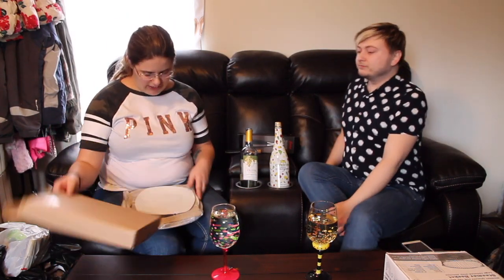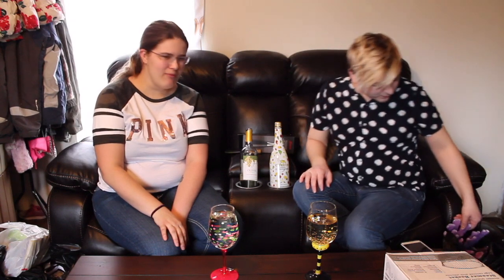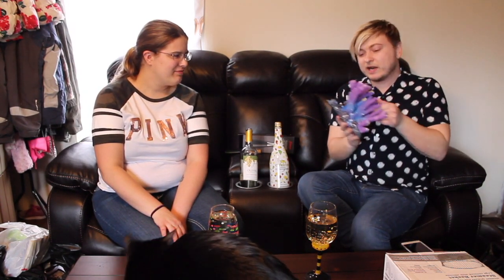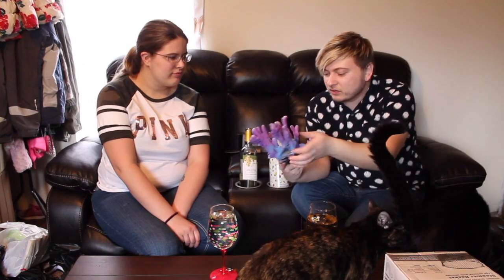Another thing I got that I thought was cool was a three-tier square cake stand for only a dollar. I thought that was cool — I can't wait to put it together and just sit it on my kitchen table. Oh, so this thing — it's brand new except Stephanie pointed out it's broken right here, but you know what, I'm not even mad at it.